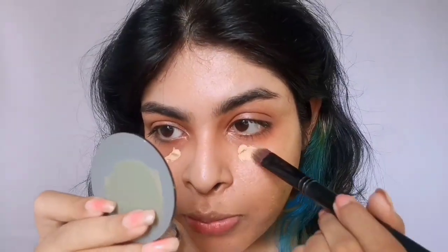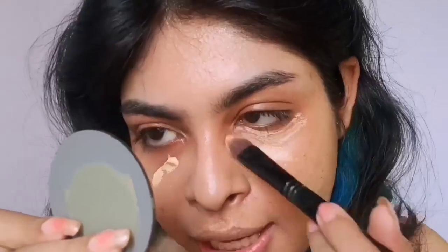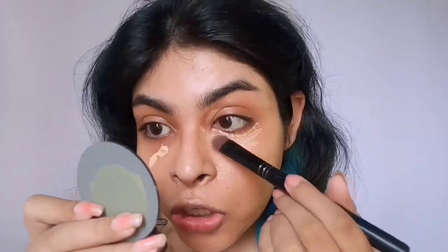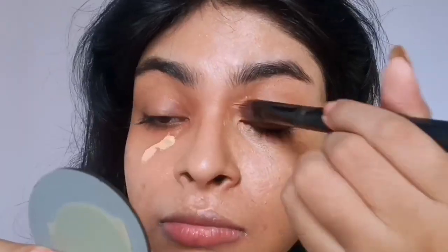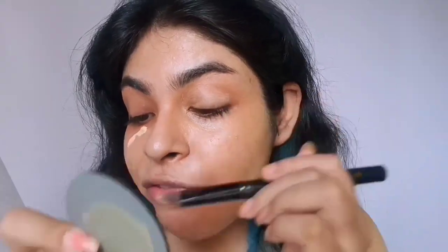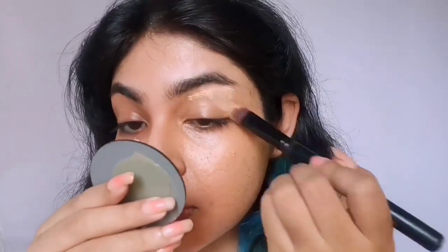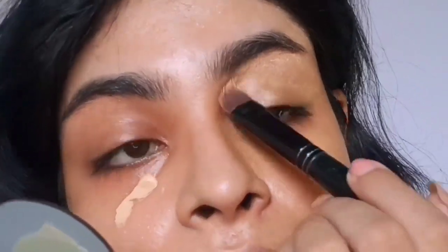I applied way too much as a concealer. The consistency is weird, and it takes a little more time to blend — not the best quality. The blending experience is not nice, and can you see all the texture it's giving me? Textures that I don't even have! You have to blend way too much. And it's not even blending on my eyelids — oh my god, what is happening?